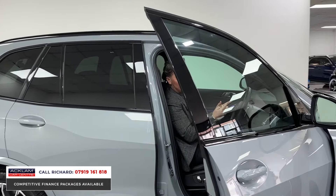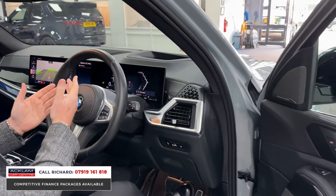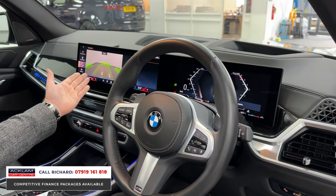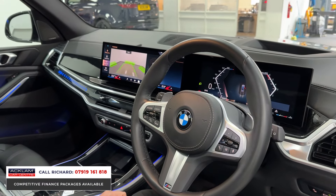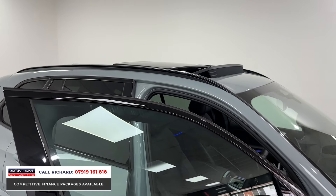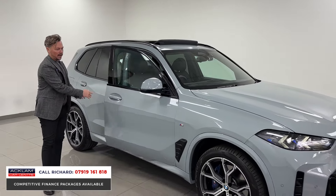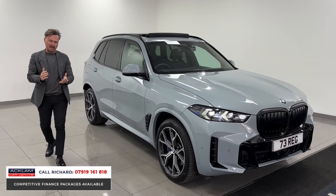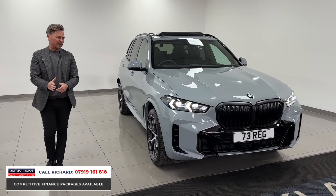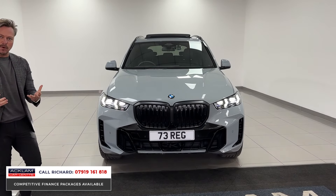The Tech Pack gives it head-up display, Harman Kardon stereo, wireless phone charging, and a host of other things. The inside of these is so modern — look at the camera system and the iDrive 8 dash. It's also got the sky lounge roof, which is the panoramic sunroof. These cars are phenomenal: three-litre diesel, 300 horsepower, fabulous to drive. This has done 5,000 miles on a 73 plate and is in like-new condition.